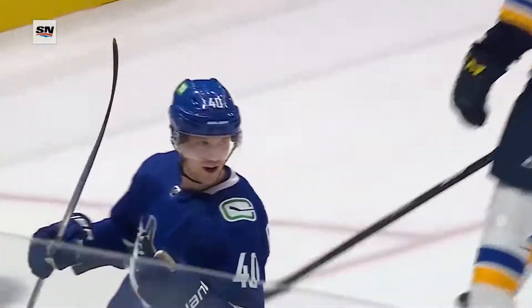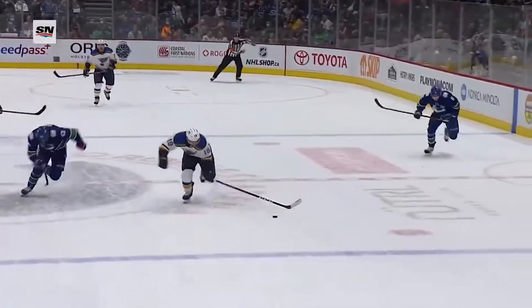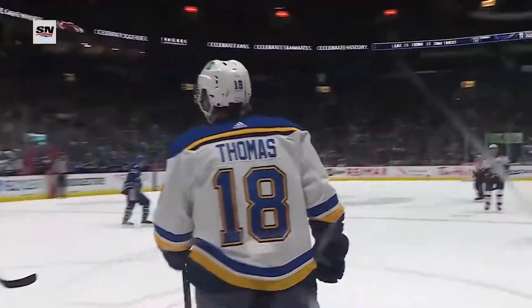It's the lacrosse shot. And here comes Thomas trying to get behind Hughes — Robert Thomas, shorthanded, in on goalie, scores! Second shorthanded goal of the year for Robert Thomas. Over Elias Pettersson, cuts to the middle — beautiful little pass. Thomas is heading in that direction, ahead of Quinn Hughes, who was at a standstill. Thomas with a full head of steam goes up and over the shoulder of Thatcher Demko.